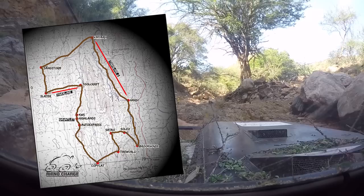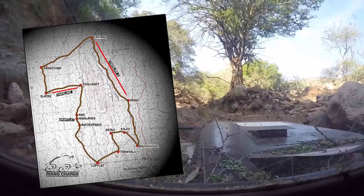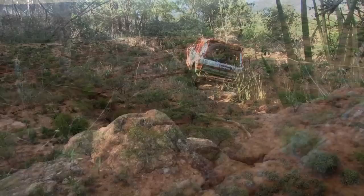Each team starts from a selected guard post, and the decision to go clockwise or anti-clockwise will determine which challenges they face. The map gives little indication of the thick bush, huge boulders, deep gullies and steep-sided riverbanks that will lie in wait to catch out the crews.